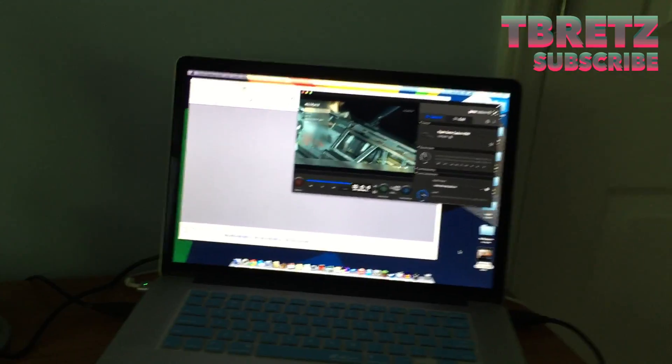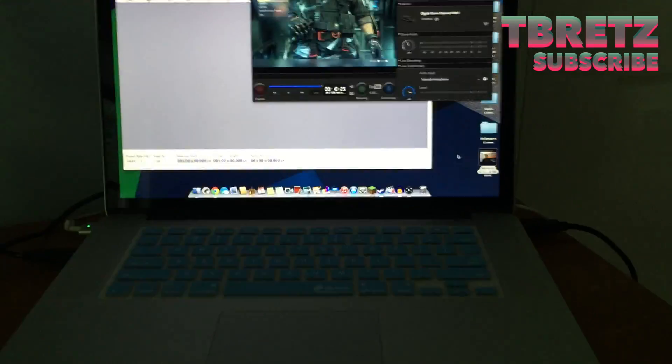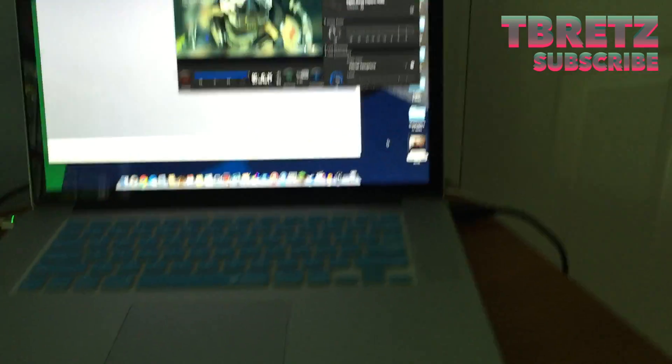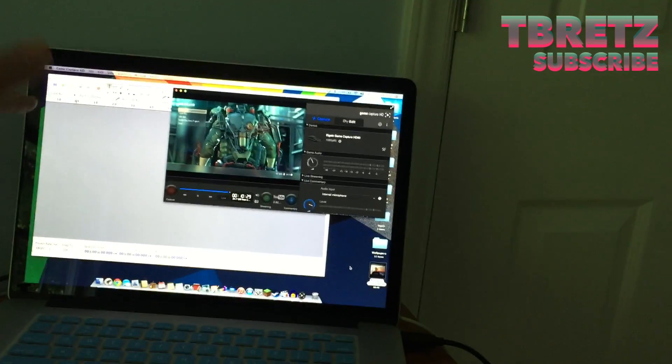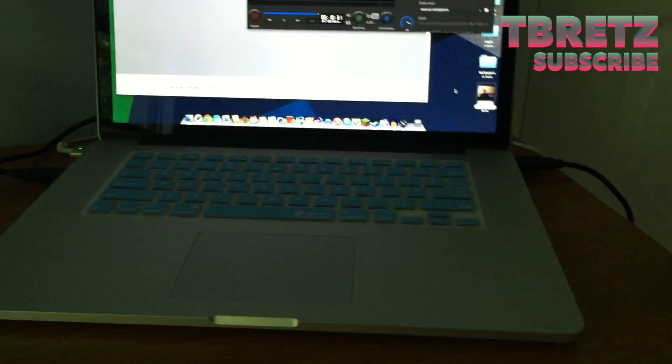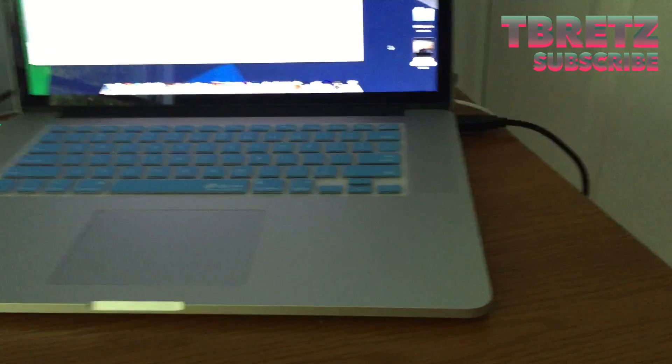That brings us to our next thing, which is my computer. It's a MacBook Pro 15 inch — nothing too special, but it gets the job done. It has everything that I need. I use my editing software on here, I have my Game Capture HD and my Audacity. Everything that I need is right here pretty much. It's just a pretty nice computer with all my input and output components.